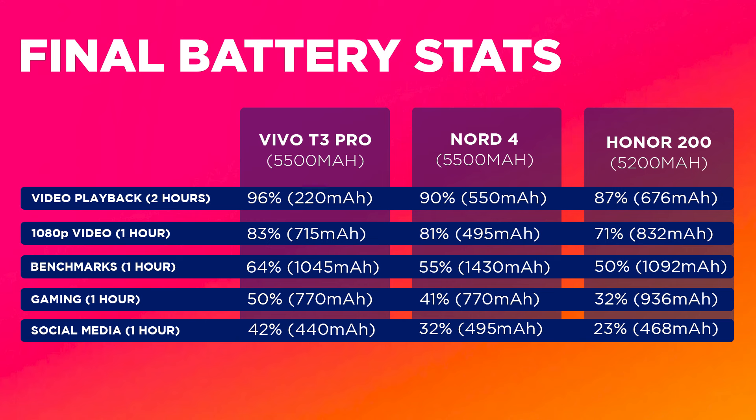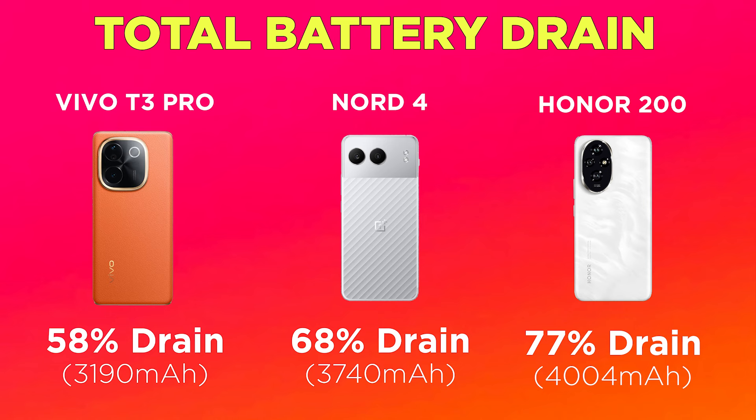The most affordable phone turned out to be the most battery-efficient — and by a long shot. The Honor 200 has better display and camera performance than the rest, but for its asking price the overall package — build quality, chipset, software experience — makes it worth watching out for during upcoming sales. The Nord 4 is the sweet middle spot with good build quality, good cameras, a reliable user experience, and the strong OnePlus brand name.